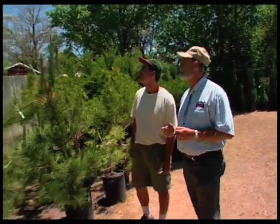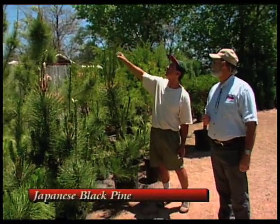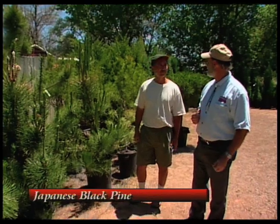Over here I see the Japanese black pine, and that's a fast-growing pine tree. You can see the candles on these — they're already a couple feet tall, growing fast. This grows with a very irregular and kind of twisting form, which is interesting in a landscape. It's a good, well-adapted tree to have here as well.